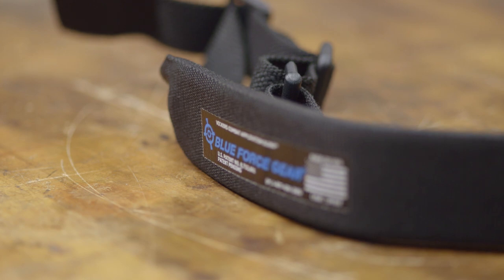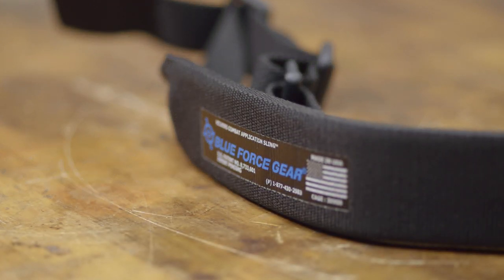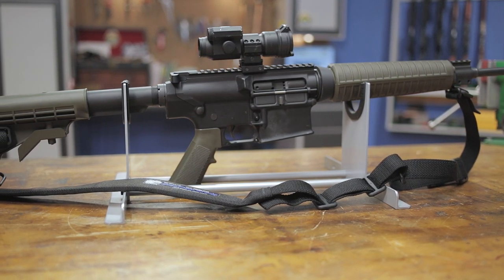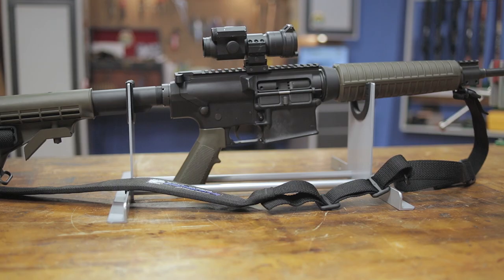The combat slings are made in the USA and are available in a variety of color options. And like all products sold by Brownells, the Blue Force Gear Padded Vickers Combat Sling is backed by our 100% unconditional forever satisfaction guarantee.